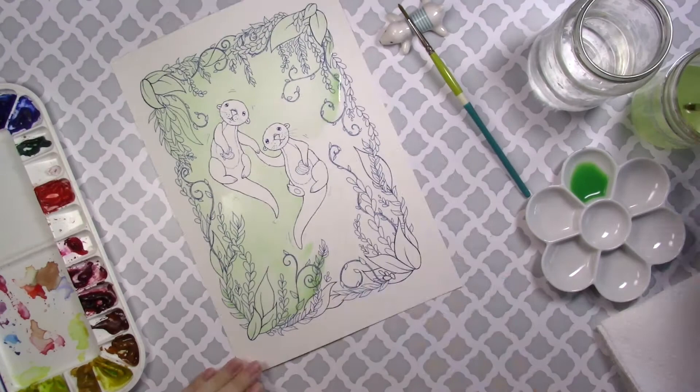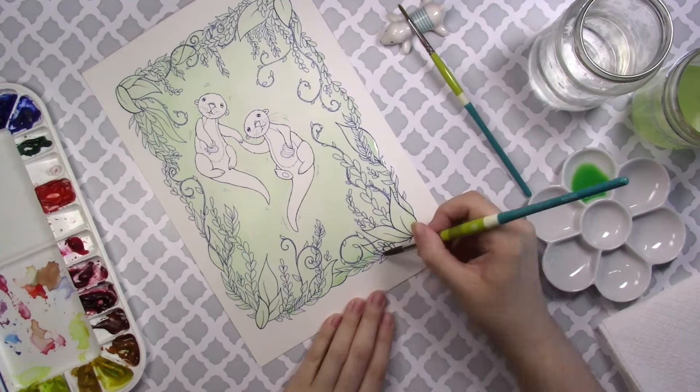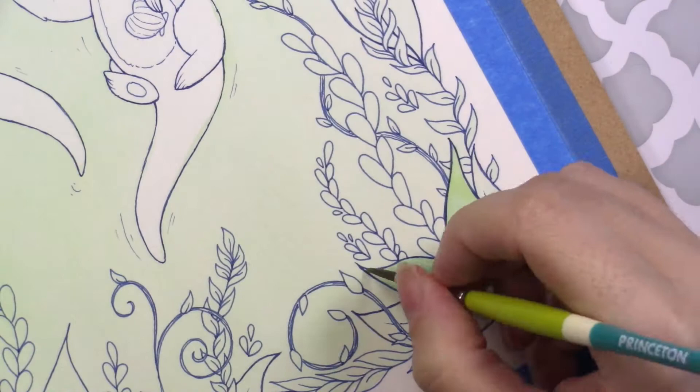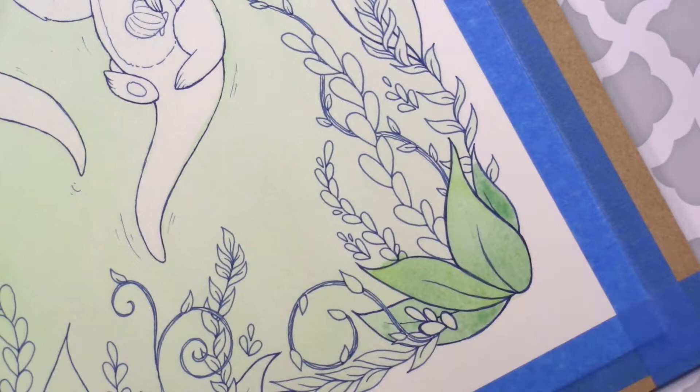I'll show you what the gold hand-embellished design looks like at the end of the video. If you're interested in painting along or coloring along with me during this video, you can pause here and go get your digital line art of this drawing and color along with me. Any patron at any tier starting at just $1 can download this as a coloring page.